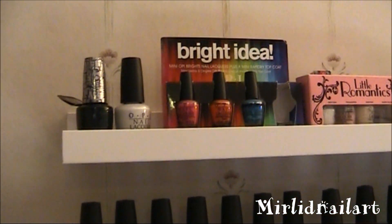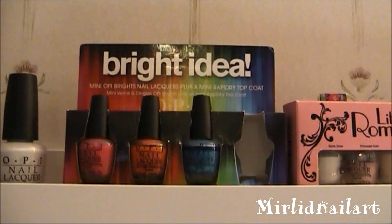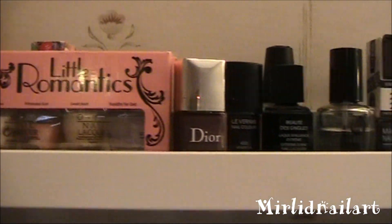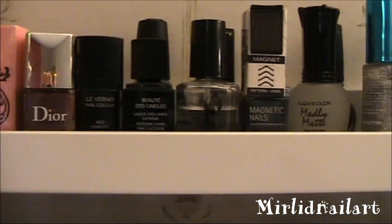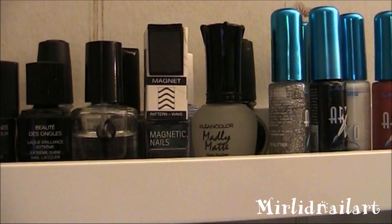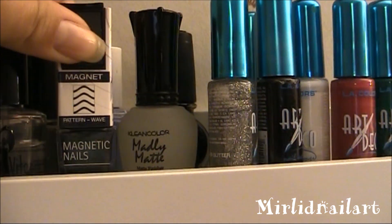I'm going to show you some of the polishes. Up here I have two OPI polishes and some mini ones from the Bright Idea mini collection and the Little Romantics, and a couple of Dior and Chanel — not that many but a couple. And my such Beat dry fast top coat that I use in every design I do. This is a Dora magnetic nail polish and it comes off with this pattern here with the magnet.